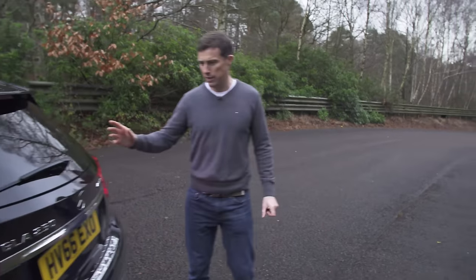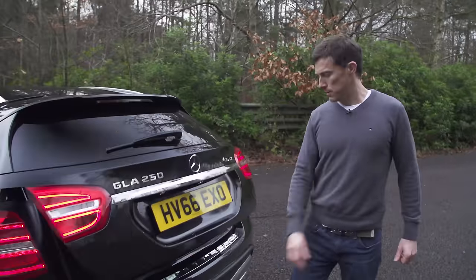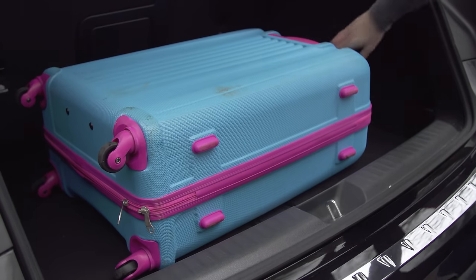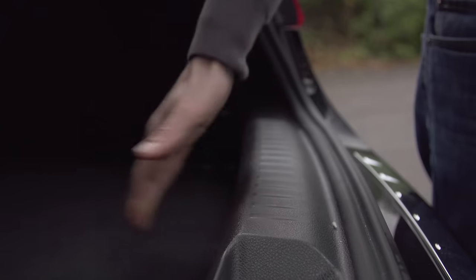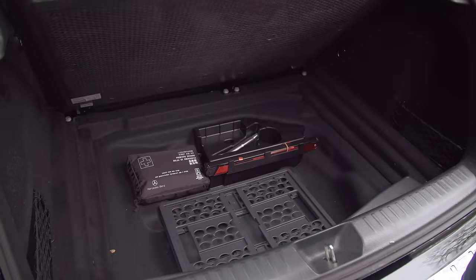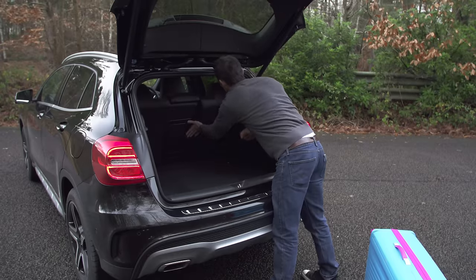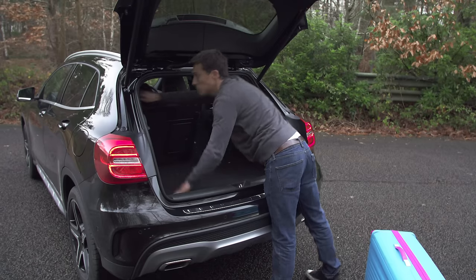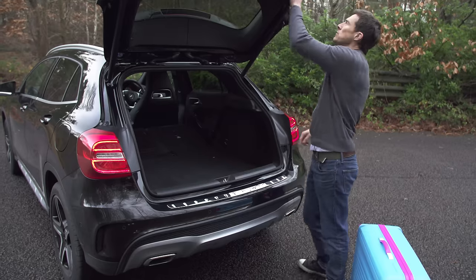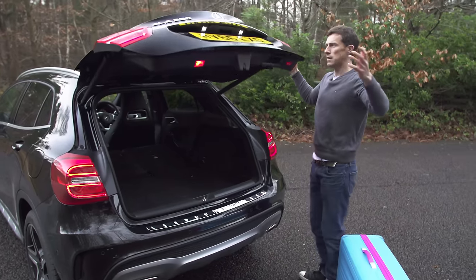Opening the boot, the capacity on this car is about 40% greater than on the equivalent A-Class, so there's more room for all your luggage. There's also hardly any load lip to lift stuff over — on the A-Class it's a massive load lip which is really annoying. Under here you've got some underfloor storage, cubby spaces at the sides, tethering points, a 12-volt socket, and a ski hatch. When you fold down the seats they lie completely flat, giving a nice flat usable load area, and the car has an automated tailgate.